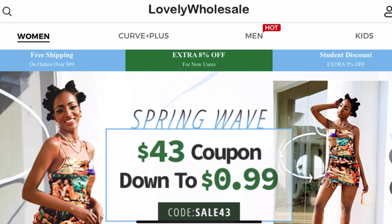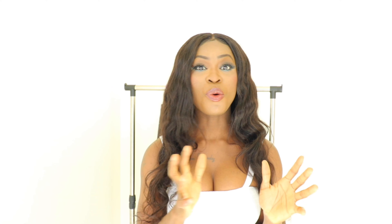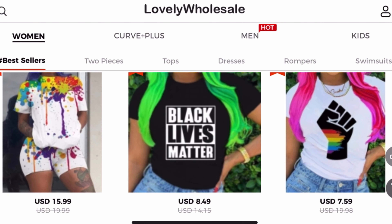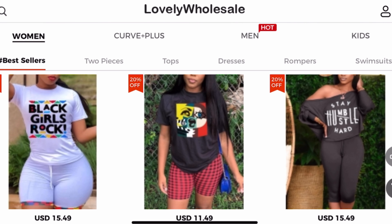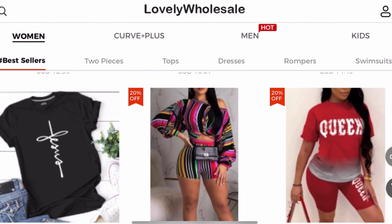From this website called Lovely Wholesale. If you've never heard about this brand before, they are basically an affordable fashion website. They do have some really nice looking, trendy, and affordable clothes, bags, and shoes on the website. They sent me a few items that I will be showing you guys today to try out and also give my honest review.